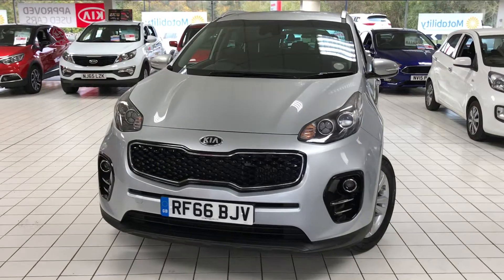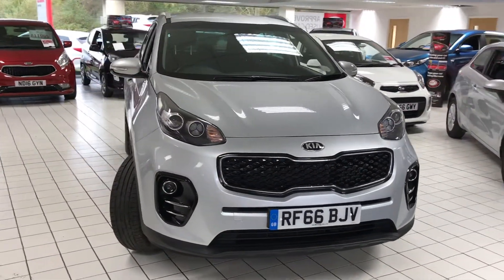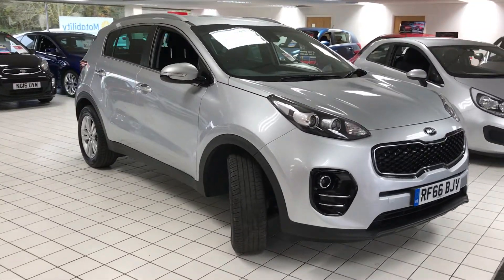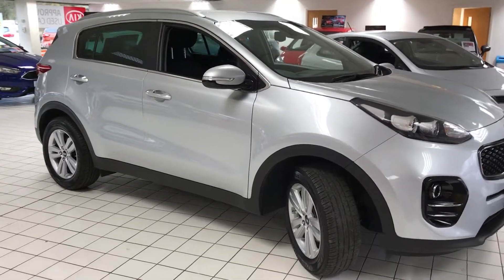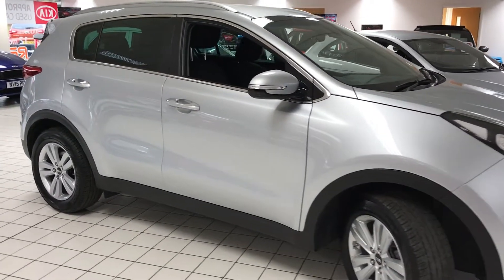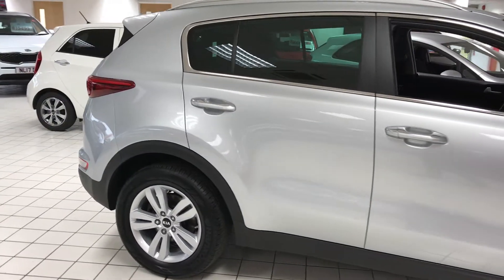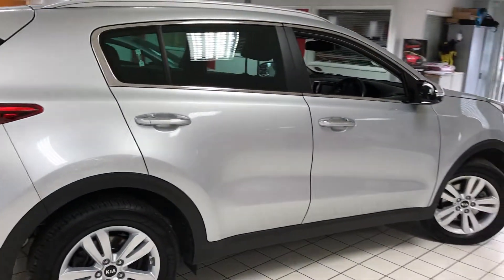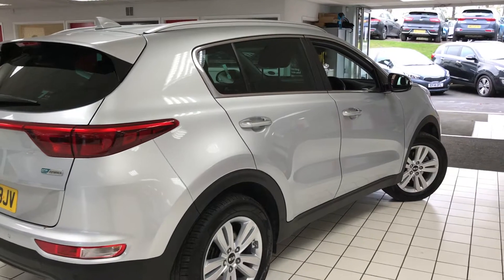Finished in this nice silver metallic paint, the Level 2 model is a popular model and comes with lots of extra features as standard, including roof rails, touchscreen satellite navigation, reversing camera, reversing sensors, aircon, and Bluetooth connection. It's a great family car — the Sportage sits nice and high, making visibility easy.